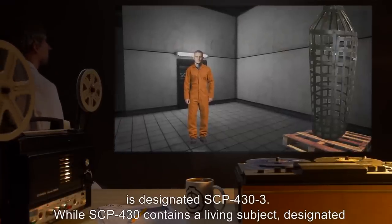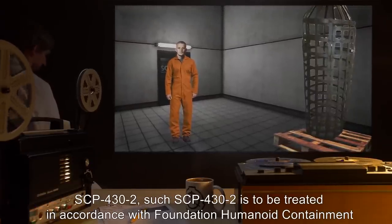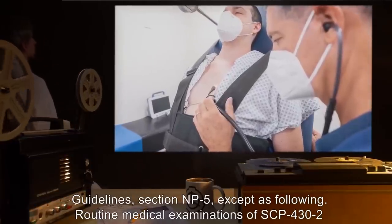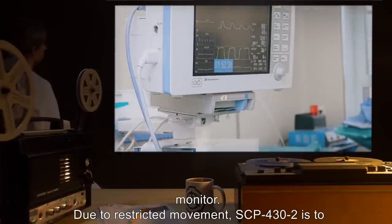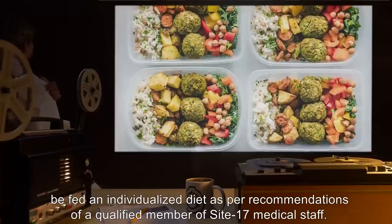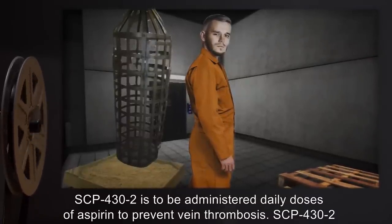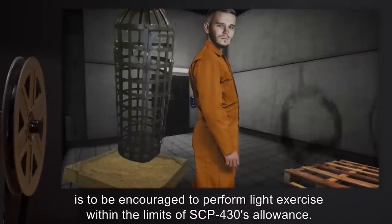While SCP-430 contains a living subject, designated SCP-432, such SCP-432 is to be treated in accordance with Foundation Humanoid Containment Guidelines Section NP-5, except as following. Routine medical examinations of SCP-432 are to take place weekly rather than monthly. SCP-432 is to be fitted with a heart rate monitor. Due to restricted movement, SCP-432 is to be fed an individualized diet as per recommendations of a qualified member of Site-17 medical staff. SCP-432 is to be administered daily doses of aspirin to prevent vein thrombosis and encouraged to perform light exercise within the limits of SCP-430's allowance.